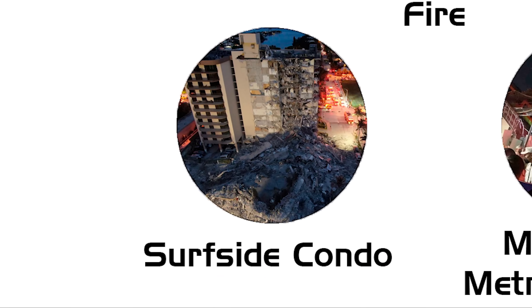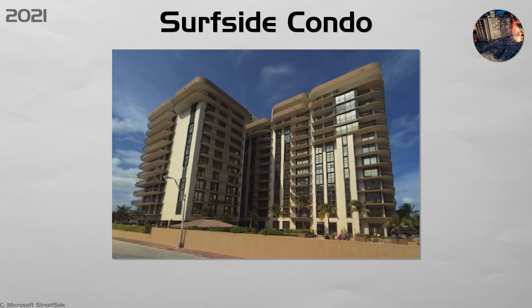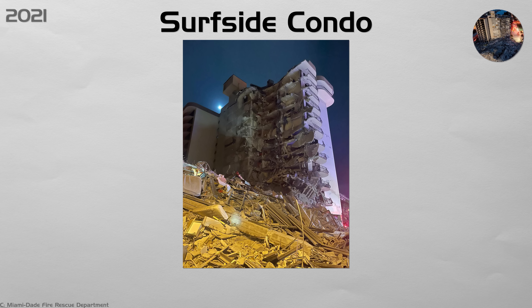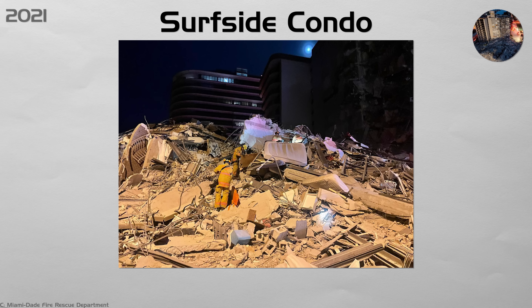Surfside Condo. Salt air had rusted the pool deck's reinforcing bars, waterproofing failed, and a key support column lost its cover. At 1:22 a.m. on the 24th of June, half of Champlain Towers South collapsed in 12 seconds, killing 98 residents. Florida now requires 25- and 30-year safety recertifications on coastal buildings, makes condo boards set aside funds for repairs, and bans delays in fixing structural problems flagged by engineers.